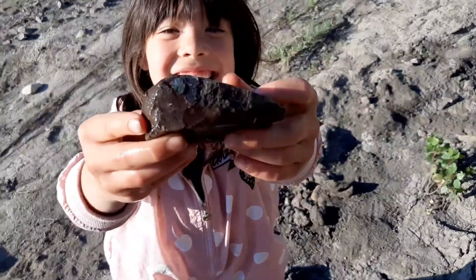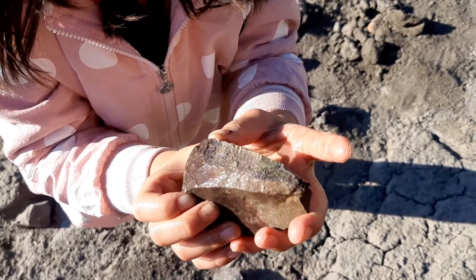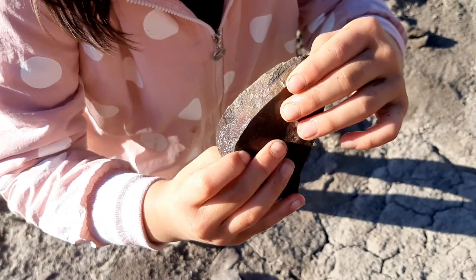What did you find? What kind of colors on there, sweetie? There's purple, green. No way. Blue.